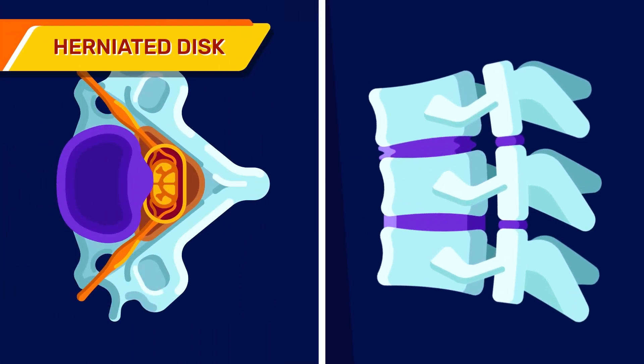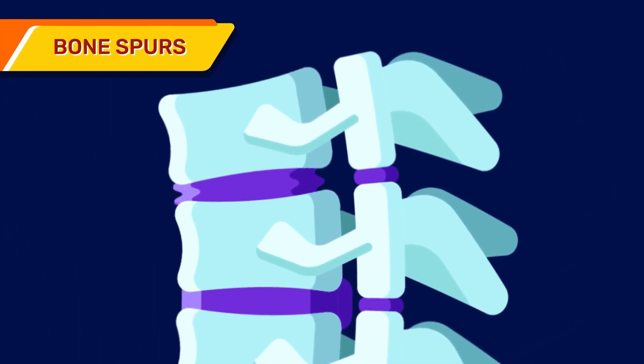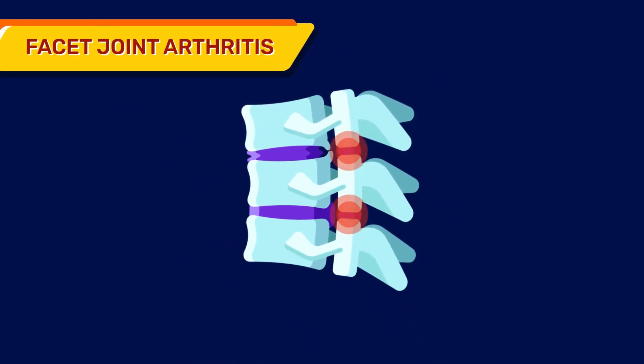Herniated discs: herniated or bulging discs may appear from the crack. Bone spurs: these are grown in a misguided effort to strengthen the spine. Facet joint arthritis: it is caused by increased pressure and the degeneration process.